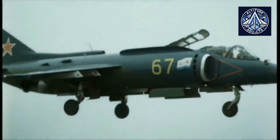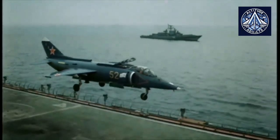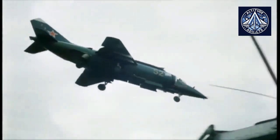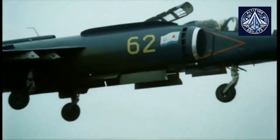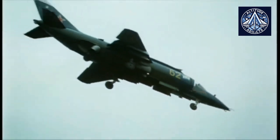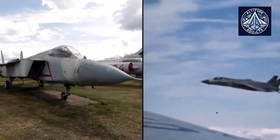The Yak-141, the world's first supersonic VTOL, was initiated in 1974, 20 years before its U.S. counterpart. It successfully managed engines of various varieties, resulting in a unified control system for vertical and short takeoff modes. The Yak-141 was unable to achieve mass production in the 1990s as a result of funding issues, despite having set 12 world records by 1987.